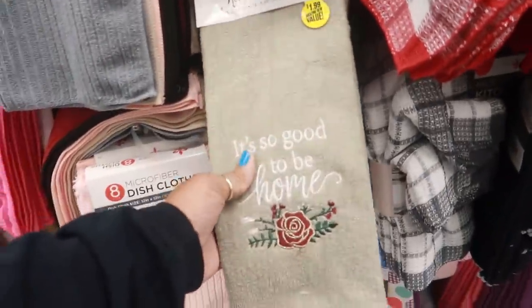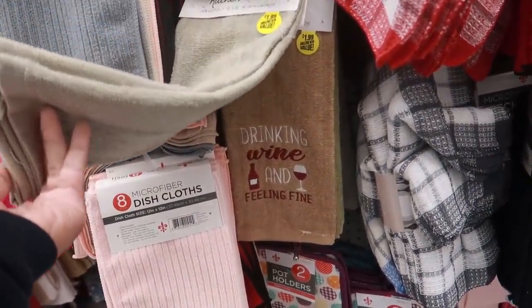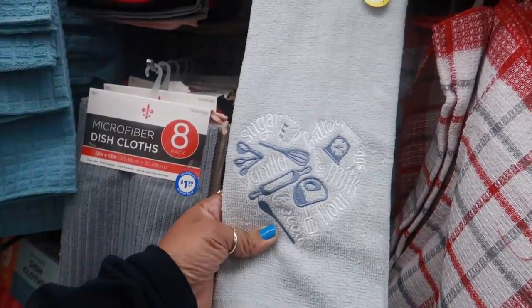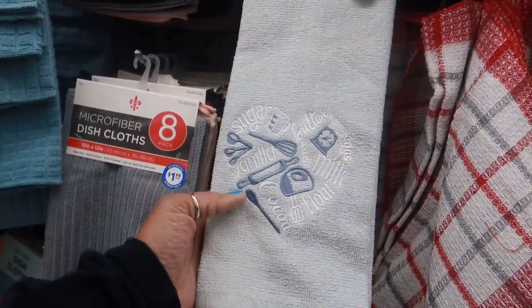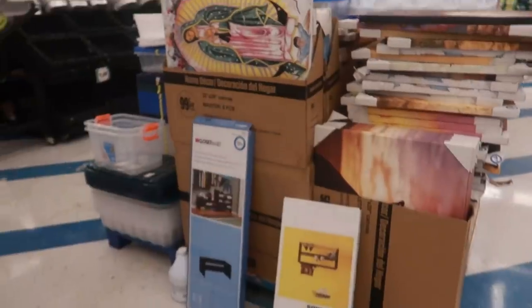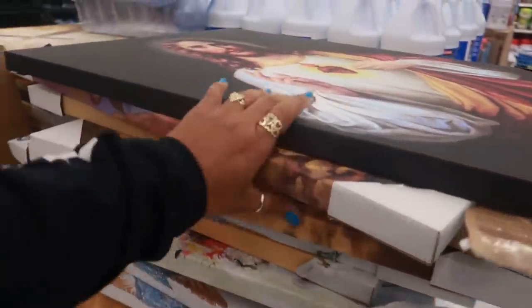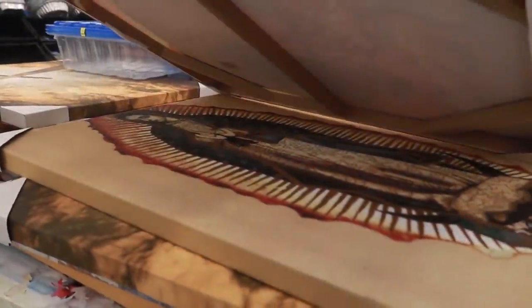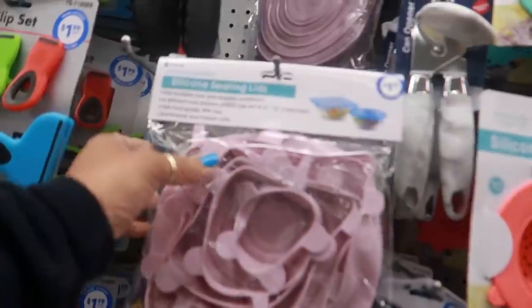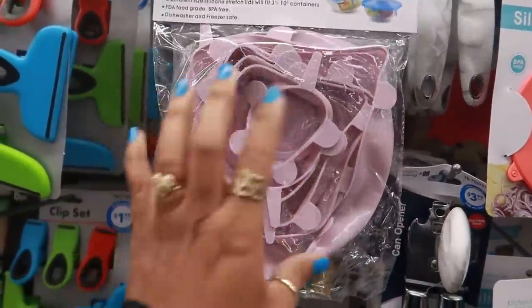It's so good to be home. These pretty towels are $1.99 — 'Drinking wine and feeling fine.' 'Sugar and butter and milk' — it just says a bunch of stuff. They've got some more pictures back here, lots of them. I'm not gonna go through all of these. They have some silicone sealing lids for $1.99 — you get six of them in there and they fit all different shapes and sizes.